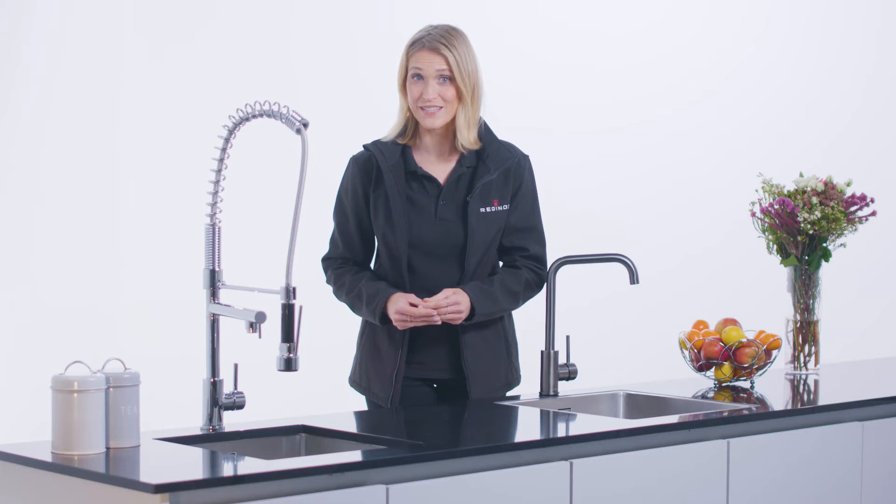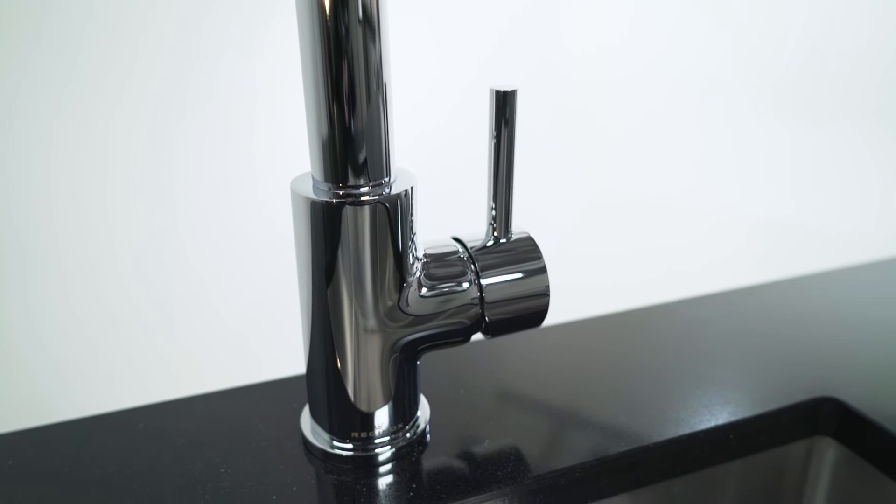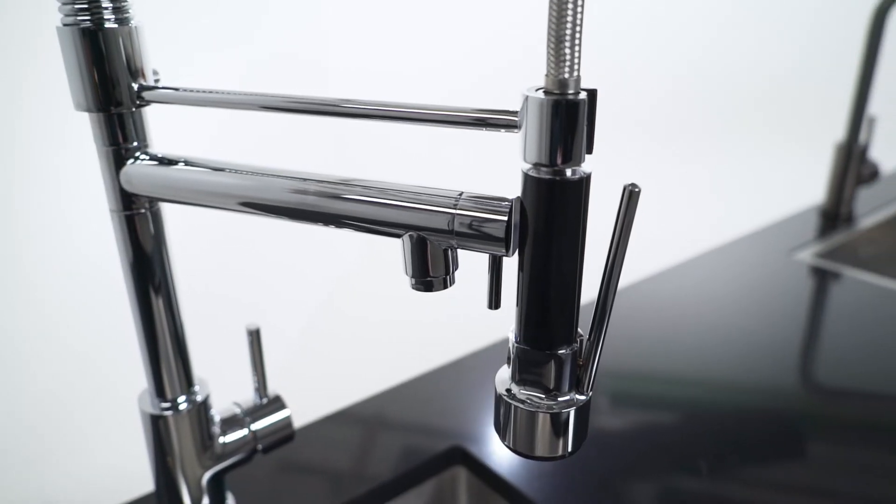From uber contemporary through to traditional farmhouse designs, Reginox will undoubtedly have a design and style that is right for you. The Reginox Tap Collection has all types of lever configurations, spout designs and body sizes that provide you with just about the perfect opportunity to match your sink top with an appropriate tap style.